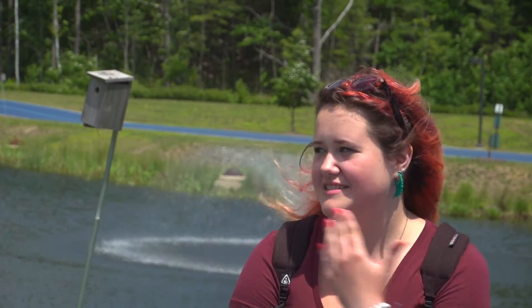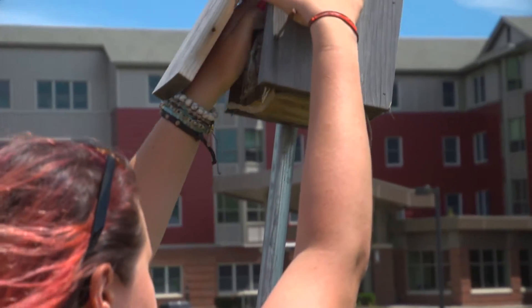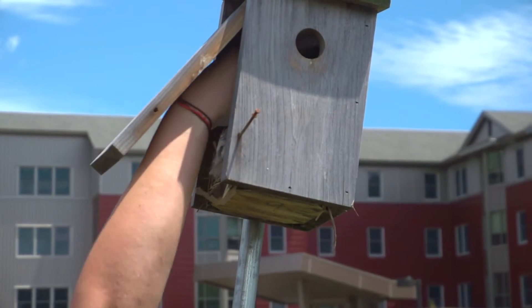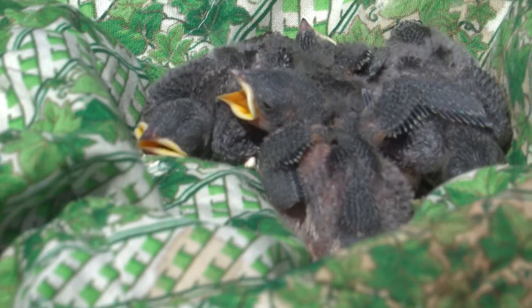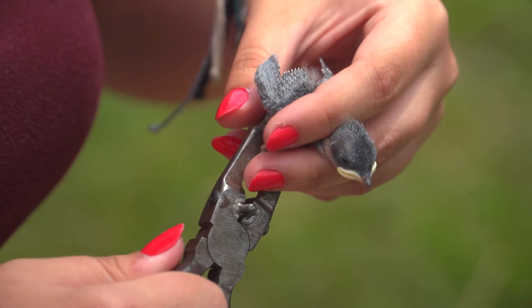Basically how it works is all the birds nest in these boxes, and they all have a side access panel that we can open up and get inside, look at the nest, see how much of a nest has been built and what progress is being made. We go in and pull out the chicks one by one and kind of make a little nest for them on the ground so they don't get cold, and then we band them.